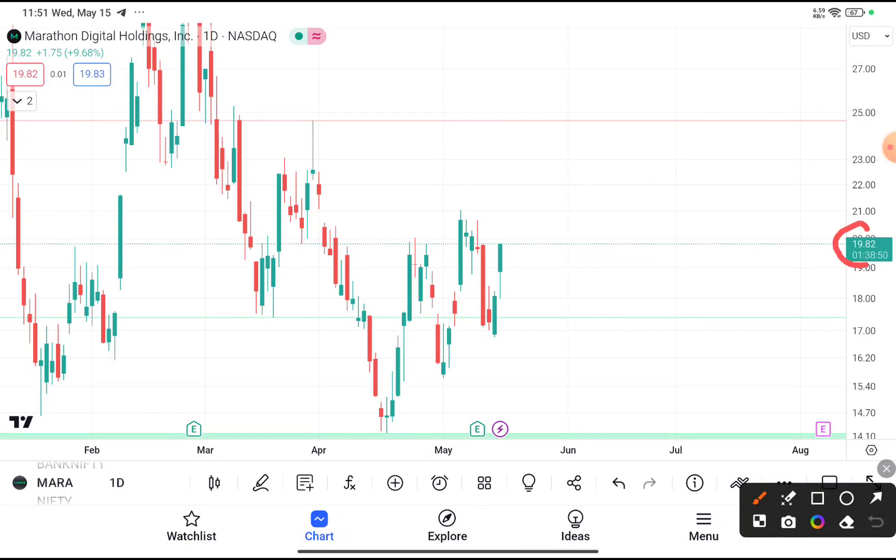You can clearly see that MARA was traded near about $19.8. If you are thinking to buy this stock, you can definitely buy it because it was traded near a support area. Near about $17.5, a major support will be created — this is a major demand area where buyers will be more interested than sellers. After taking support every time, this stock tries to bounce back.